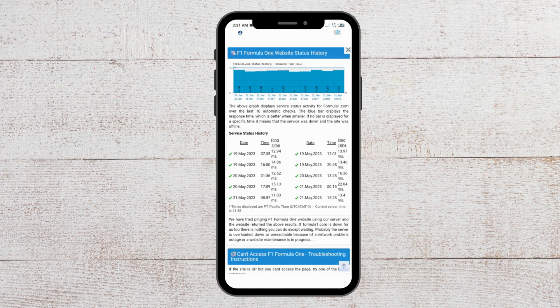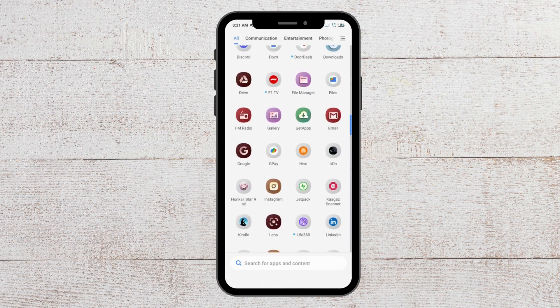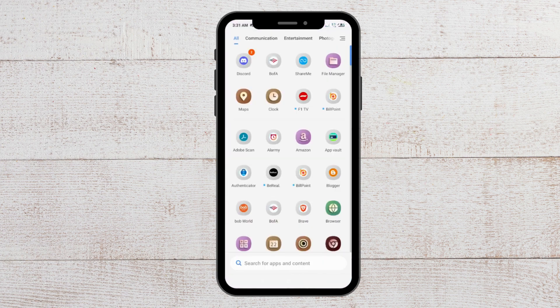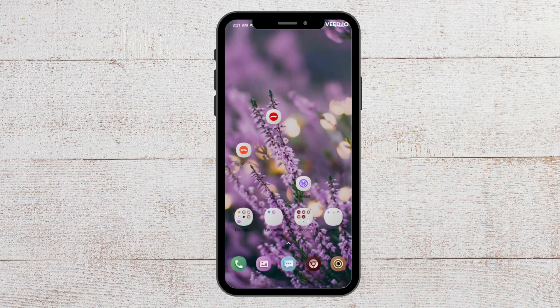For the last fix you have to uninstall your F1 TV app and then install it again. To do that, go to where your apps are, long press the F1 TV app, and you will see the uninstall option. Press on it, confirm by tapping uninstall, and your app will get uninstalled. After that, go to the Play Store and download the F1 TV app from there.